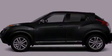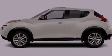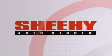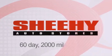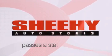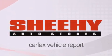Please call us today for more information on this great vehicle. Every Sheehy Select used vehicle comes with a 3-day money-back guarantee, a 60-day, 2,000-mile warranty, passes a state inspection and our 175-point inspection system, and comes with a Carfax vehicle report.